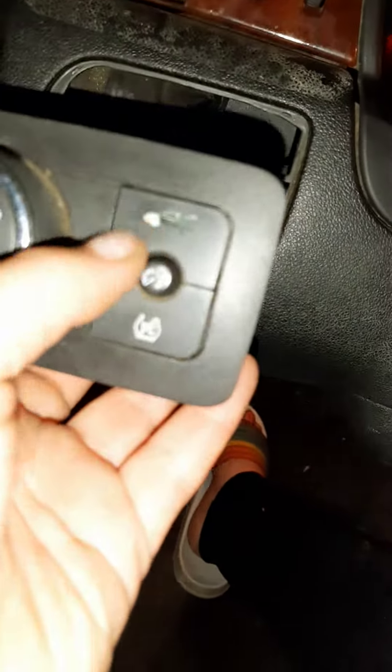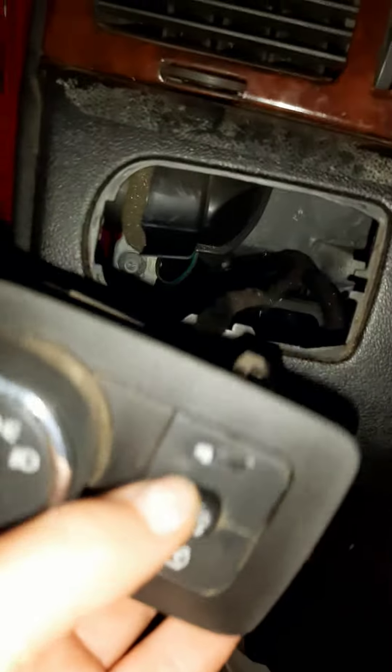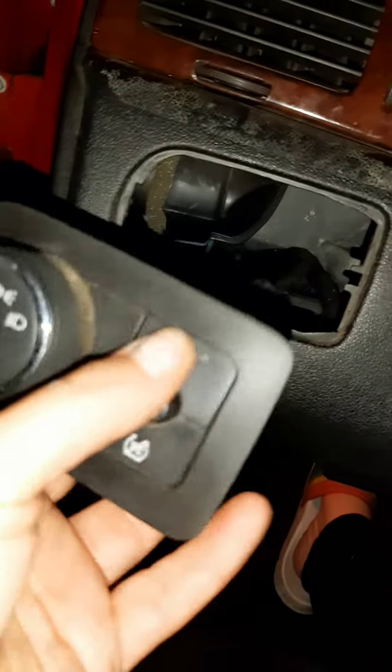2009 Chevy Impala trunk release will not release. There is no key that goes in the back to open it up — just a button inside the car or the key fob. I don't have a key fob. When I bought the vehicle it didn't come with a key fob because I bought it from a car auction at a tow yard.